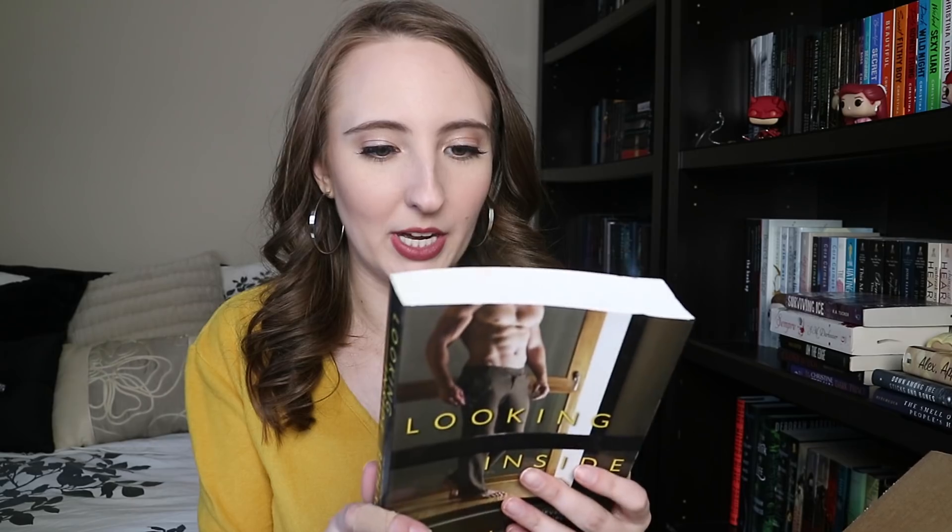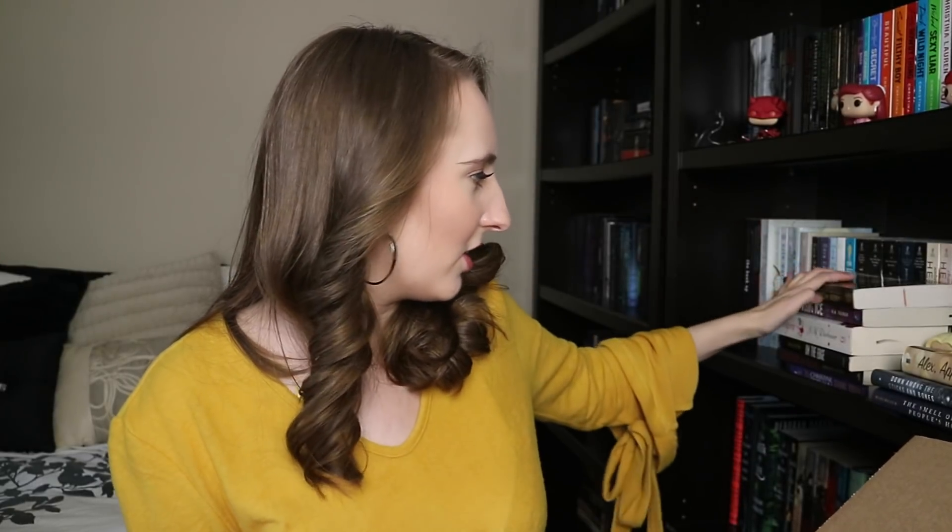Then I have Looking Inside by Beth Kery — it's a romance. I don't know much about it but I believe it involves a billionaire or something. Then I have A Season for Fireflies by Rebecca Maizel. I read Between Us and the Moon and absolutely loved it — gave it five out of five stars — so I want to read another contemporary of hers. I think this came out in 2016. I'm really excited to read it.